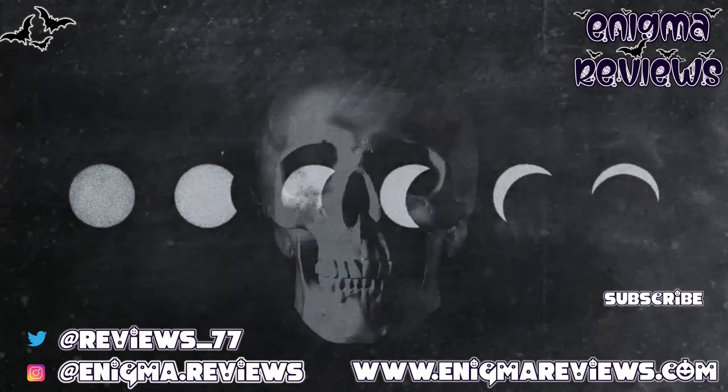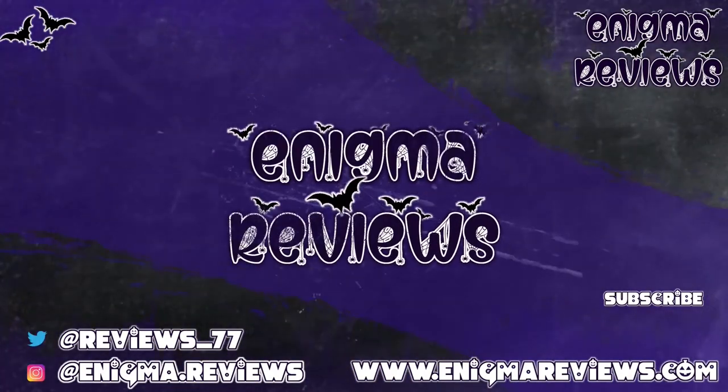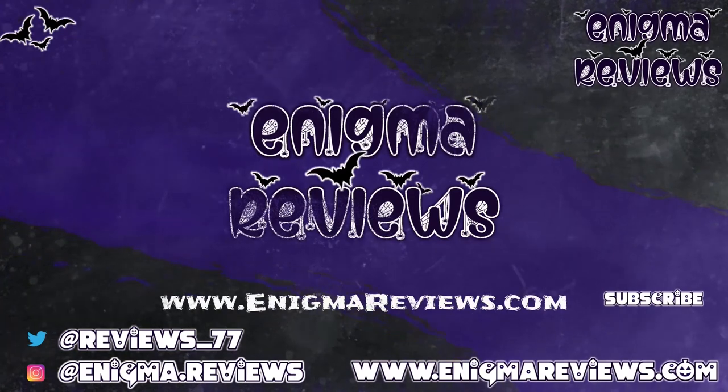Don't forget to hit the subscribe button, hit the notification bell, and hit that like button if you enjoyed this video - it helps me and my channel. Take care and I'll see you on my next one!